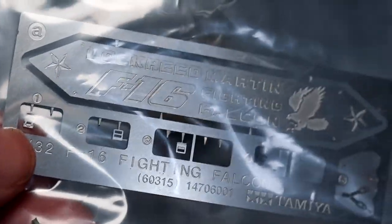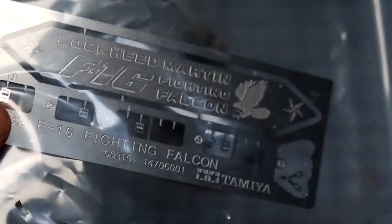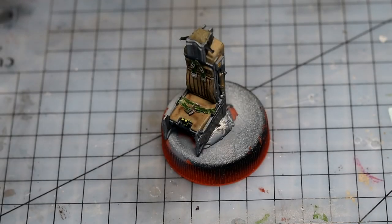One nice thing: they actually give you two of everything. So if you drop one, you have a spare. Or if you're doing another ACES II seat in a different kit, you have the strap buckles ready to go. It's a little bit strange because sometimes they include duplicates for different versions, but Tamiya only does the single-seat F-16 — they don't do a two-seat version. Either way, the extras are great insurance if you lose one.